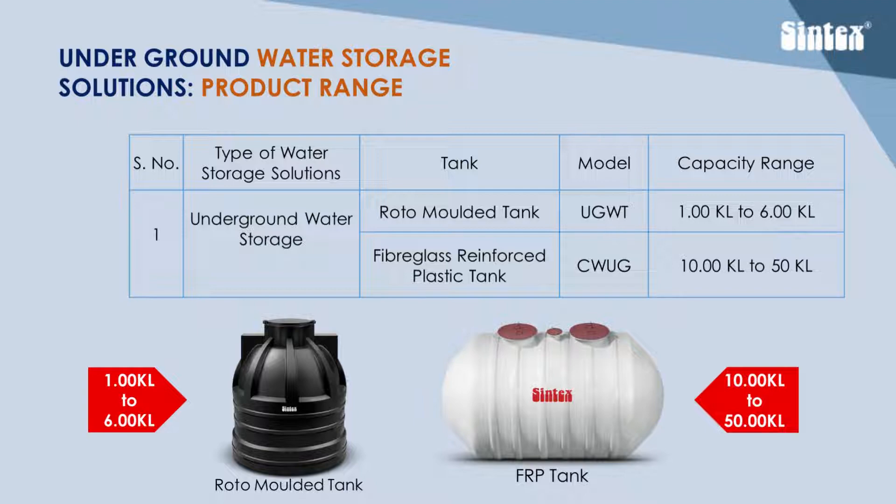In case there are requirements of higher capacities, like 1 lakh litres or more, a combination of multiple tanks of different capacities can be interconnected to achieve the desired storage.